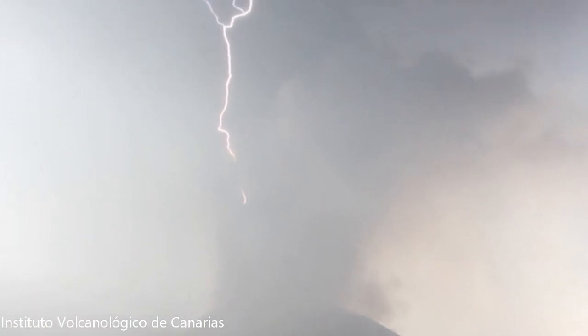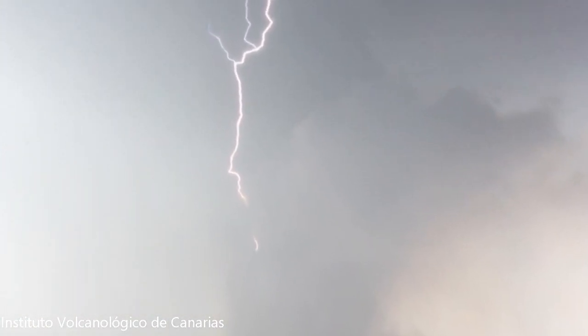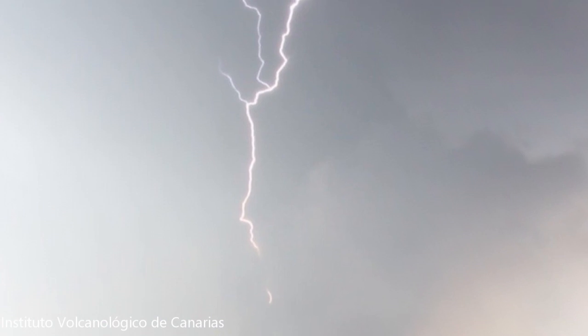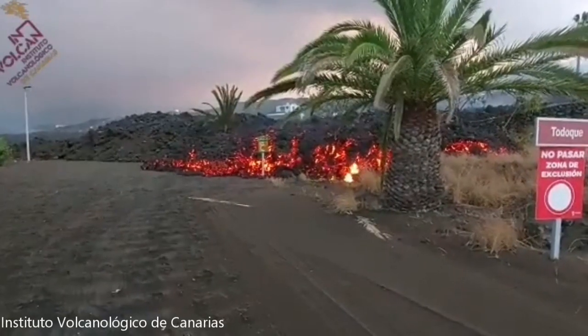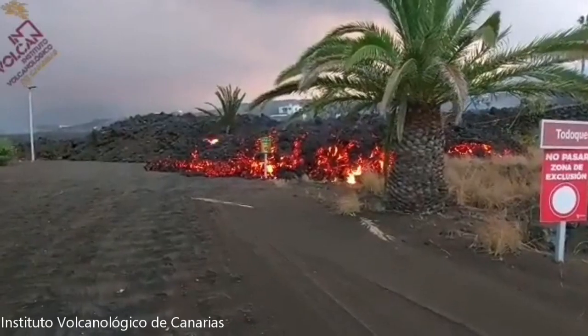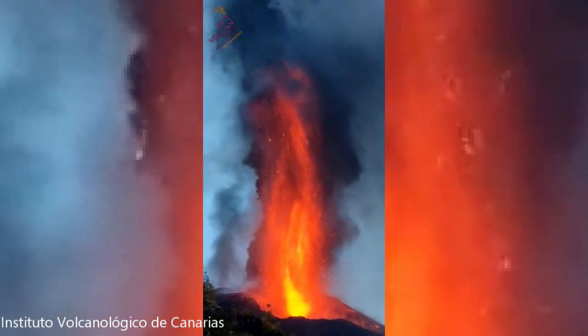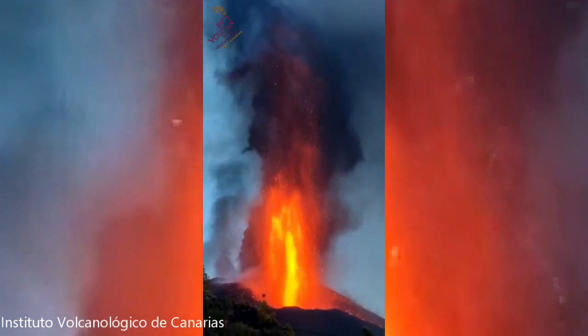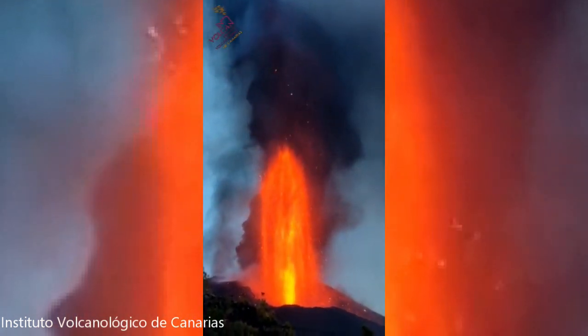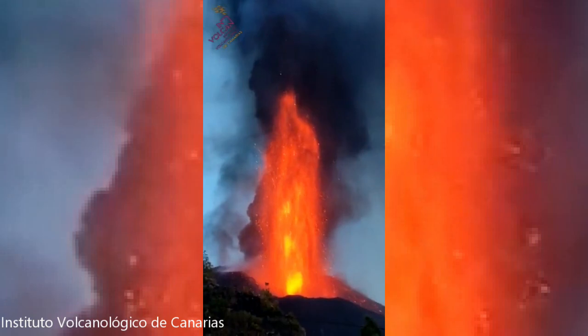Instituto Volcanológico de Canaria captured a spectacular photo of volcanic lightning within the ash cloud. On the 30th of October, lava flows continued their destructive course down the mountain and high lava fountains continue to dominate the day and night, reaching as high as 2,000 feet or about 600 meters.